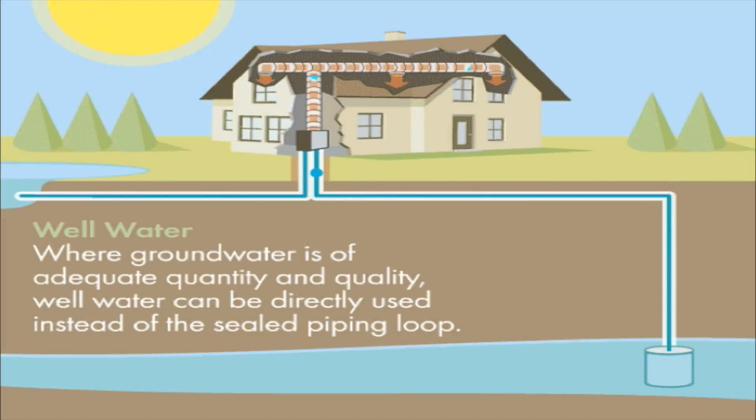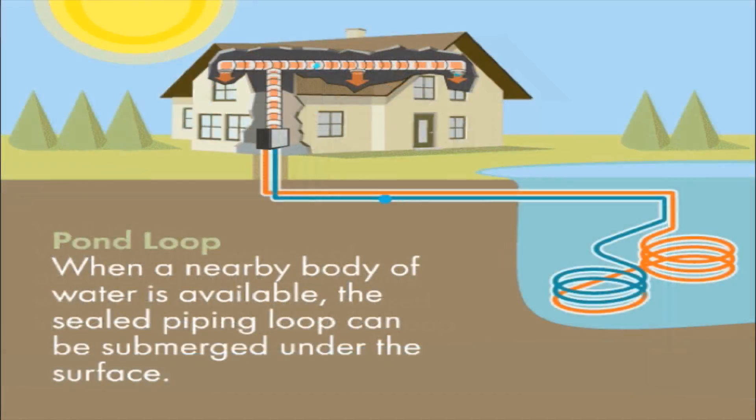The less common open loop system circulates a constant source of groundwater and dispels the water back to its origin, such as a stream, well, or pond.